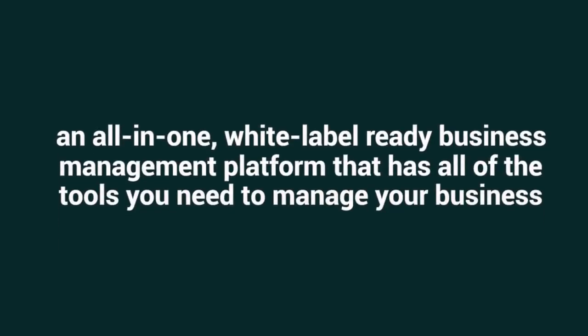Agile is an all-in-one, white-label ready business management platform that has all the tools you need to manage your business. Before we dive in, make sure you're subscribed to our YouTube channel and give this video a thumbs up.